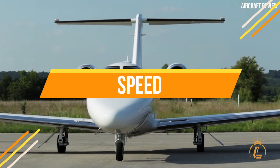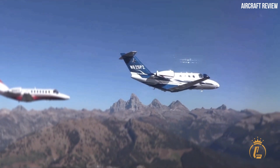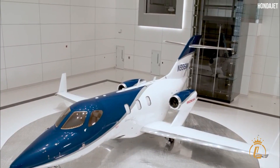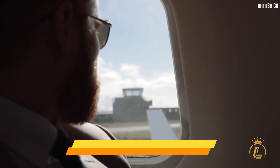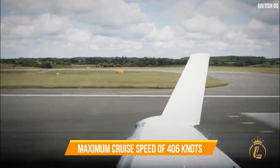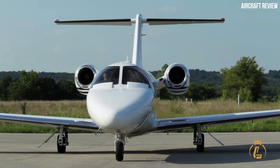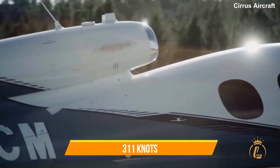To ensure passengers reach their destination quickly, maximum cruise speed is an important metric. The HondaJet easily wins this category, cruising at a maximum speed of 450 knots. The Phenom 100EV comes in second with a maximum cruise speed of 406 knots, followed by the Citation M2 in third at 404 knots, and the Vision Jet in last place with just 311 knots — though not bad considering it has half as many engines.